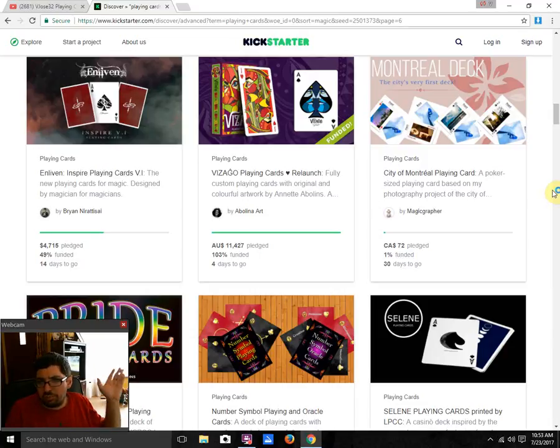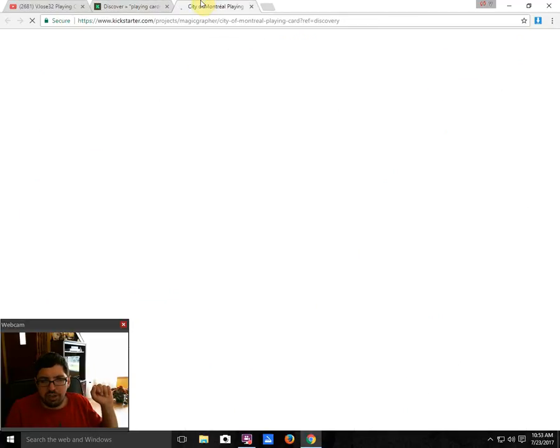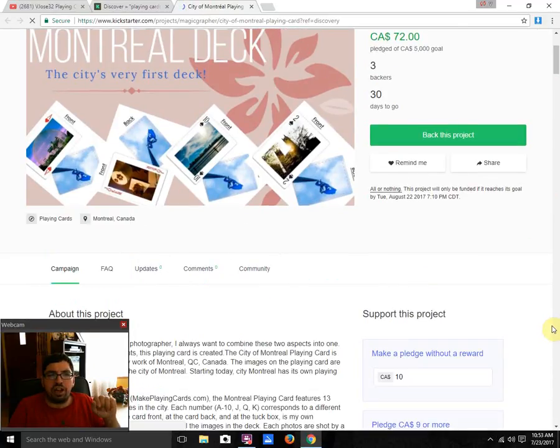Next, we have City of Montreal Playing Cards by Magic Raffer — 1% funded with 30 days to go. That's about where he's going to be. He's not going to get a whole lot of funding with this type of project on Kickstarter. It is basically a souvenir deck. One thing I hate is when I see projects that have these kinds of images — where it just shows the front and back, clearly images put onto a site like MakePlayingCards — and they just take the images from there and throw it on the project page without producing a prototype. It just looks really lame, lazy, lackluster, and cheap.